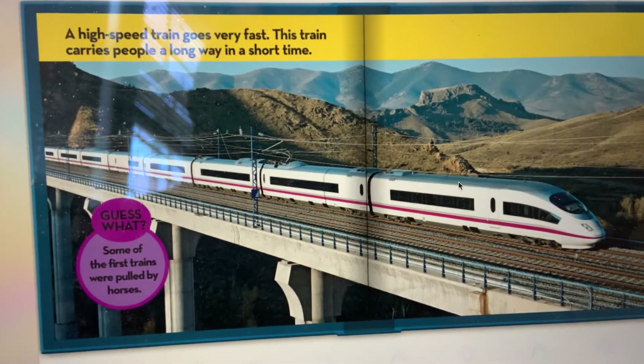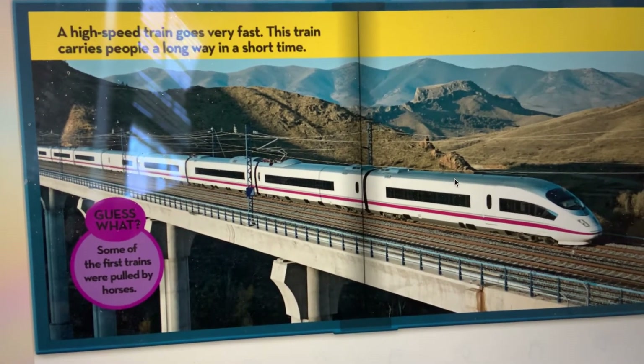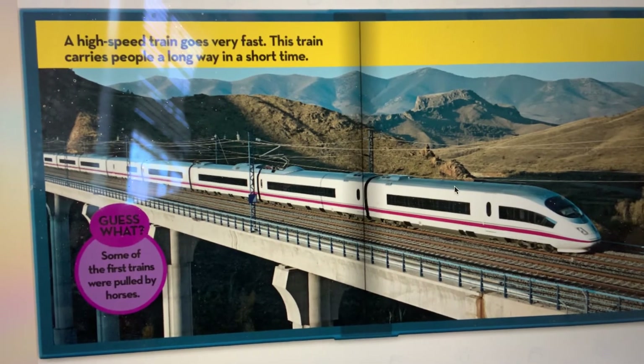A high-speed train goes very fast. This train carries people a long way in a very short time.